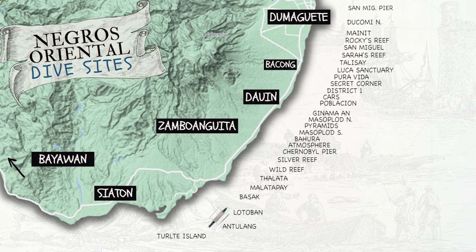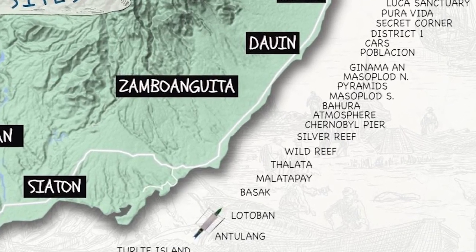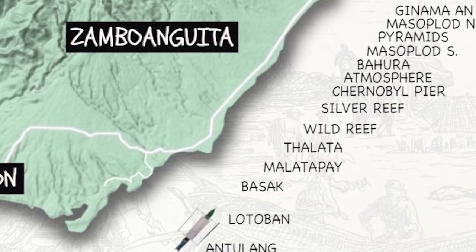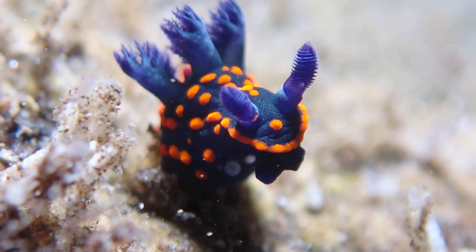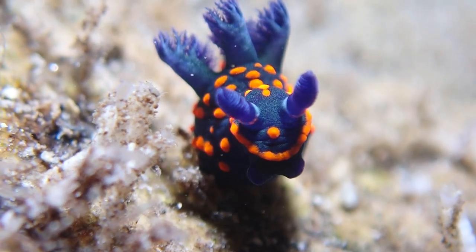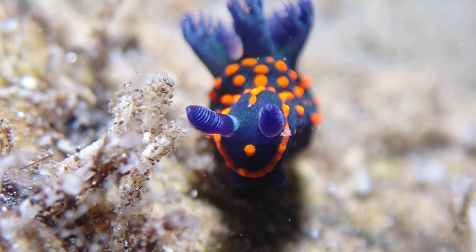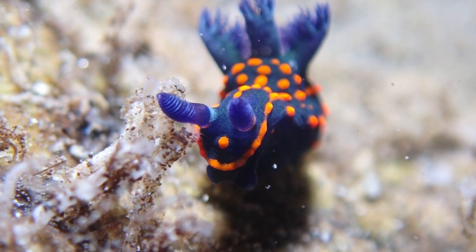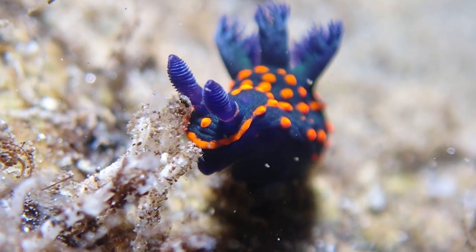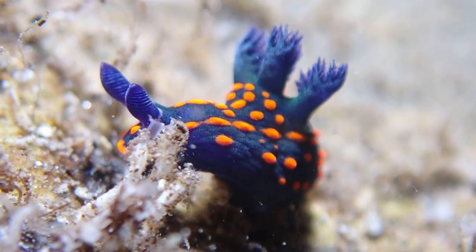We are heading pretty far down south to our favorite dive site called Malatapay. It's going to be an awesome dive today. And of course you don't dive Malatapay without seeing a few nudies — like this little guy. We already have this guy in our book but this is a little tiny juvenile, really cool to see. It's pretty photogenic and pretty cooperative as well.